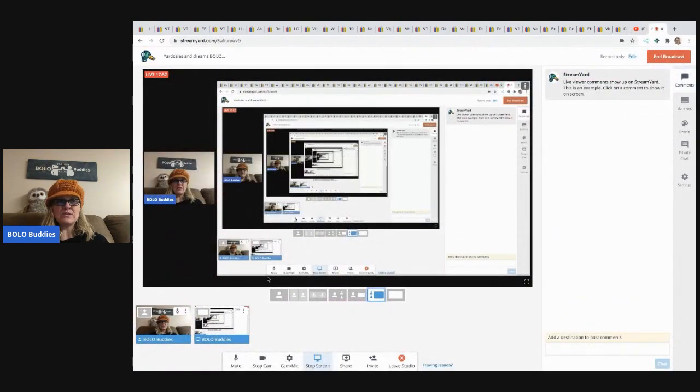Thank you so much for being here and for watching. Be sure to like, comment, subscribe, and share. Definitely go sub to Yard Sales and Dreams. And don't forget to head over to my new channel, Sourcing with Bolo Buddies — I've got a lot of new content over there. Be sure to subscribe, and as always, thanks for watching!